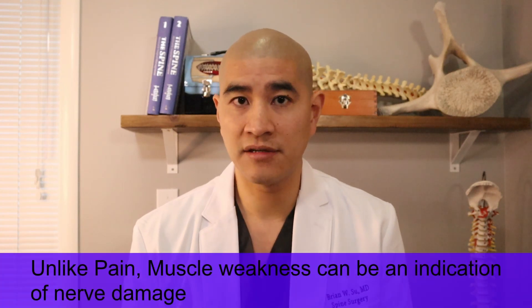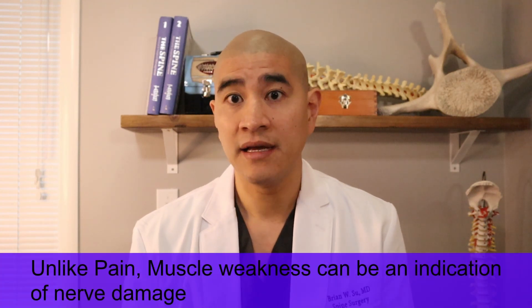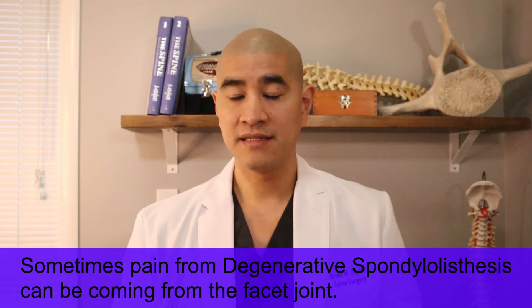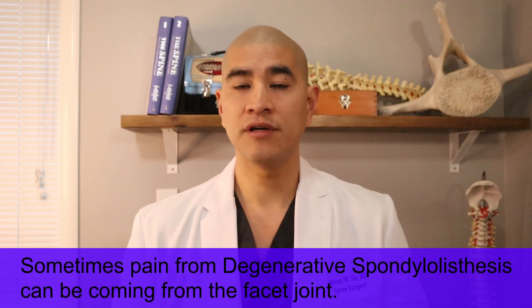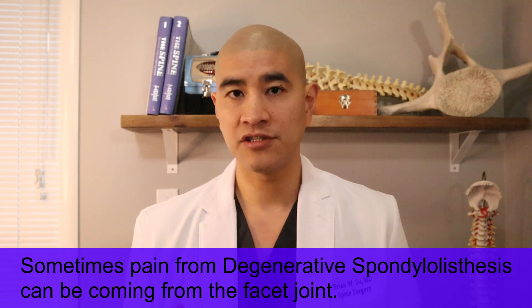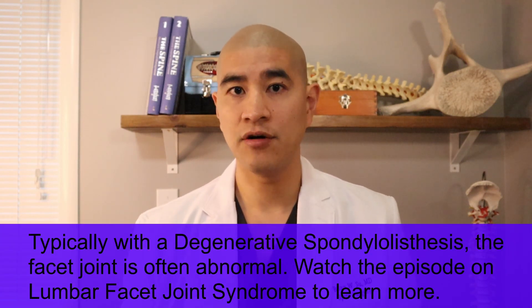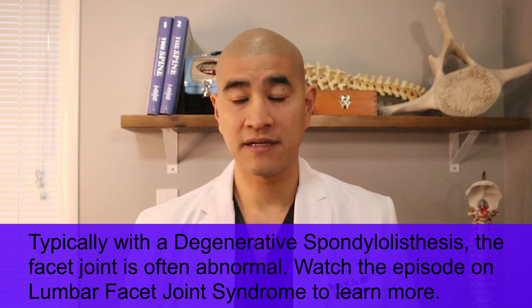Even if you do have symptoms, the pain is not an indication that there's abnormal damage happening at all. Many patients see that slippage, they see that compression, and ask: isn't it bad that there's one bone that really looks completely stepped off? It is not a bad thing. In fact, if you were to image a hundred patients that don't even have pain, many would have this and they don't even know it, and it doesn't have to be fixed at all.